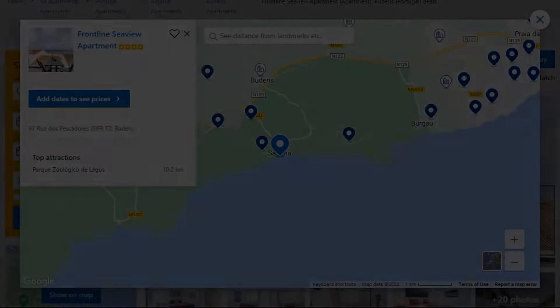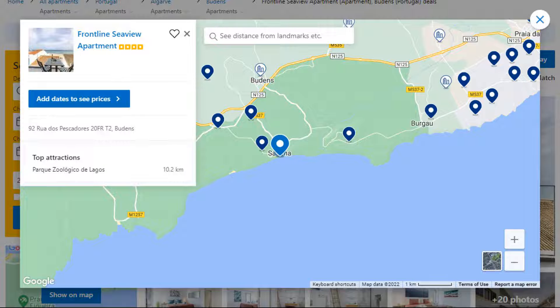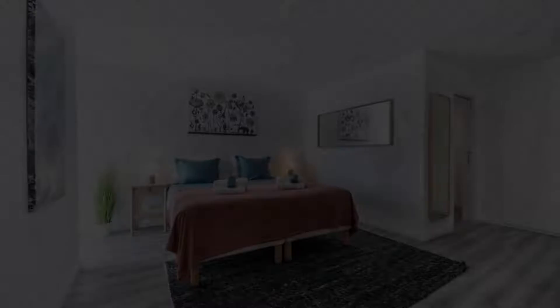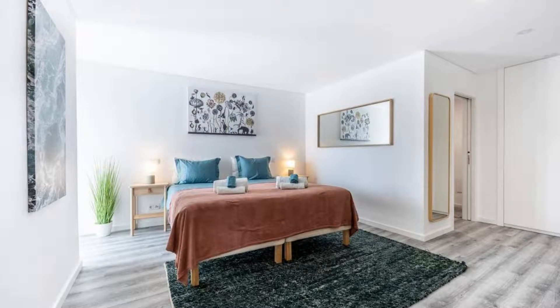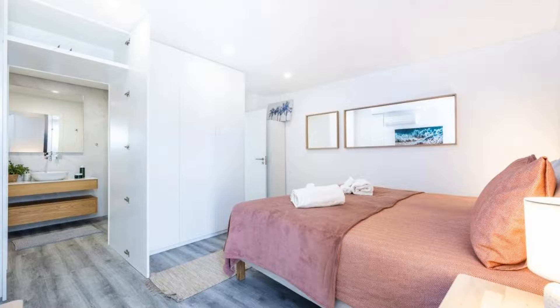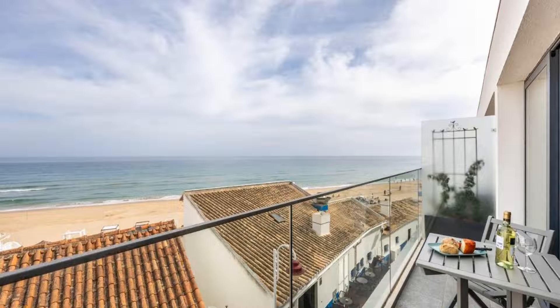Number two. This is a four-star property. The location of the property is first class and the guests love walking around the neighborhood. Check-in time is 4 PM and check-out time is 10 AM. Guests are required to show a photo ID and credit card at check-in. Pets are not allowed in this property.